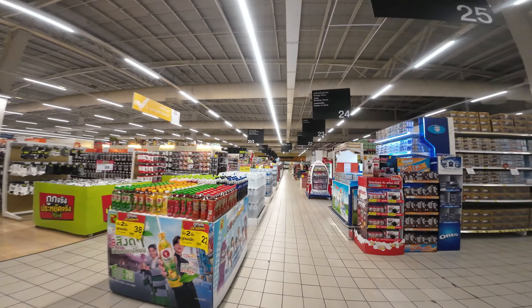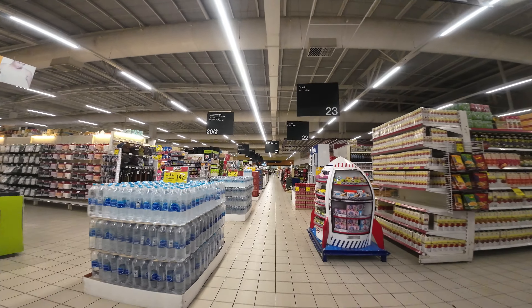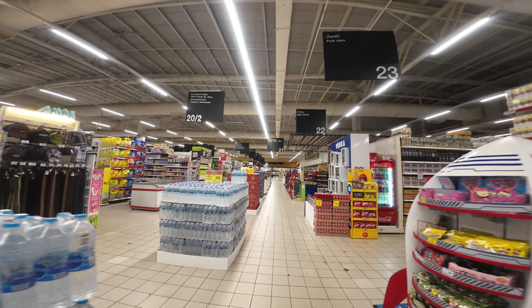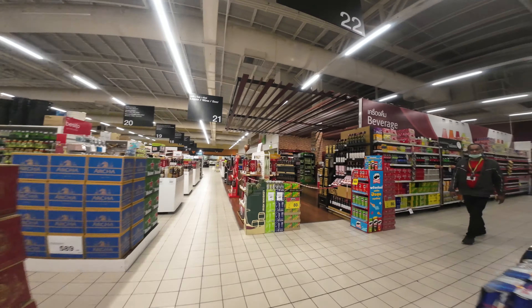I think this is the point in the journey where I grab the things I'm going to need and get out of here. I hope you enjoyed seeing the Big C Extra here in Pattaya City, Thailand. Thanks for watching. Peace out.